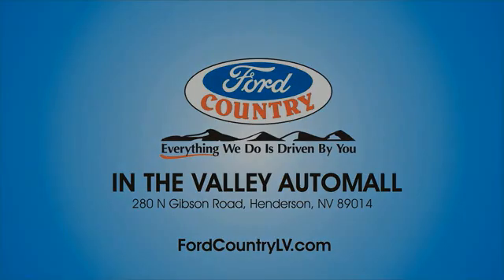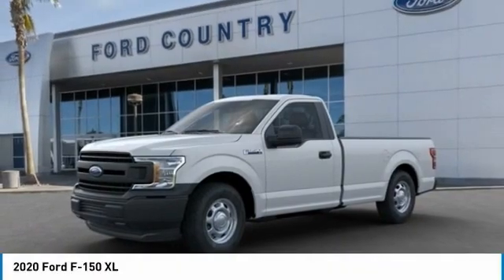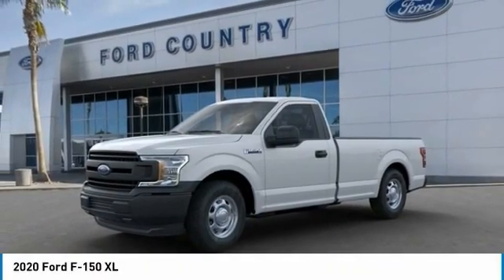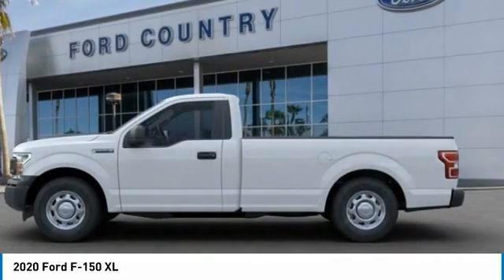Ford Country in the Valley Auto Mall today. Take a ride in the 2020 F-150. A Ford F-150 knows how to handle any situation. It's built to follow orders, no whining.